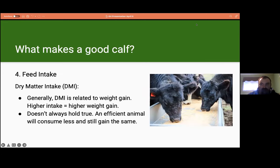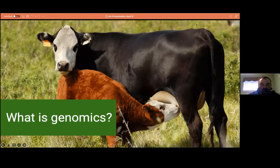Another trait that makes a calf great is feed intake. We talk about dry matter intake — DMI — which is the amount of food an animal eats that does not contain water. Generally, DMI is related to weight gain, so higher feed intake will result in higher weight gain. However, this doesn't always hold true: an efficient animal will consume less feed and still gain the same amount as an animal that consumes a lot of feed with the same weight gain.